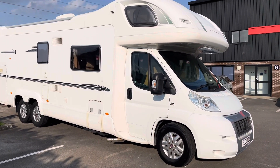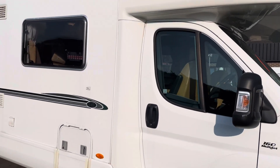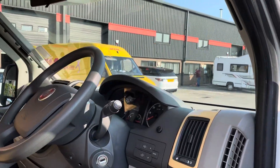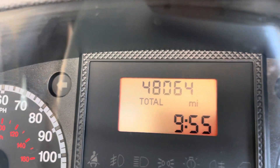Hello and welcome to the video of this Bessacarr E789. It's a 2009 and has only covered 48,064 miles.